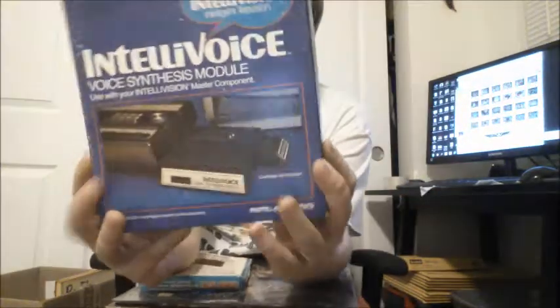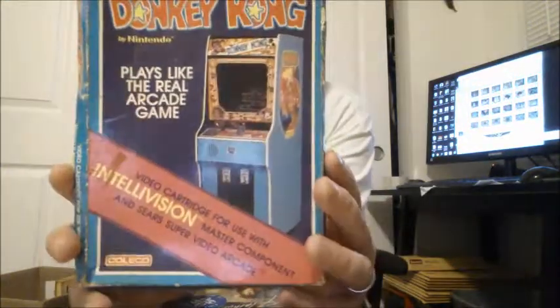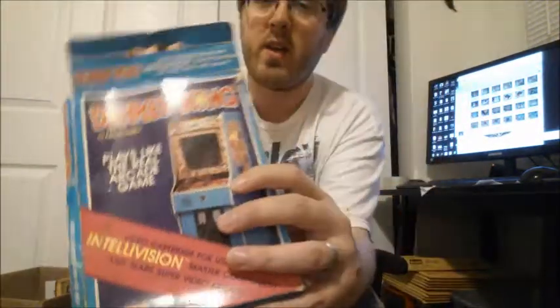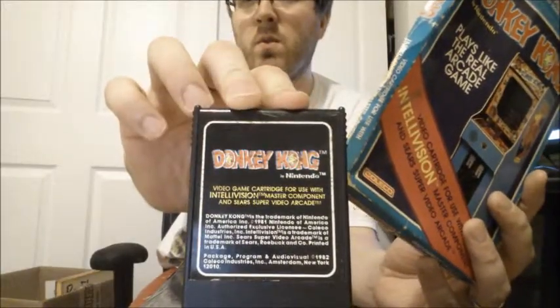I got this voice synthesis module, and the reason I got this was because there was a box lot of just random electronics junk and it had this in it. Donkey Kong — did I have the Intellivision system? They had that module thing and they had this game, and it has the original manual. Sounds pretty darn cool.